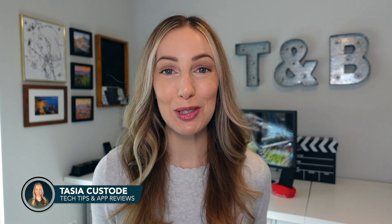Hey friends, I'm Tasia Custode and welcome back to my YouTube channel where I share tech tips and app reviews. Today I'm sharing the 5 things you should do before you upgrade to macOS Monterey, and I'll include a couple bonus tips at the end. So let's go.